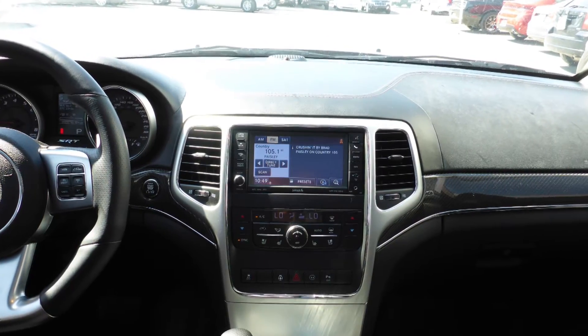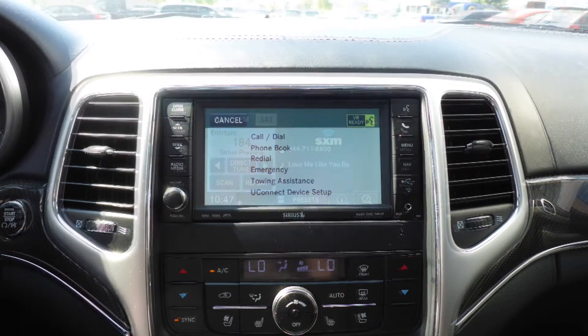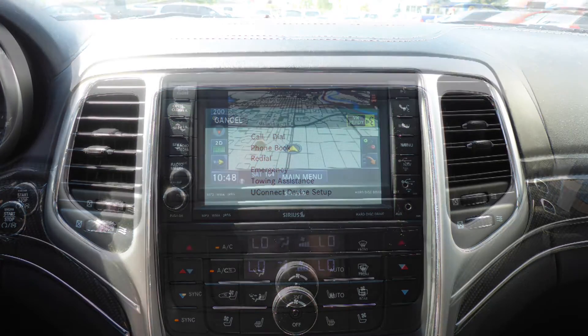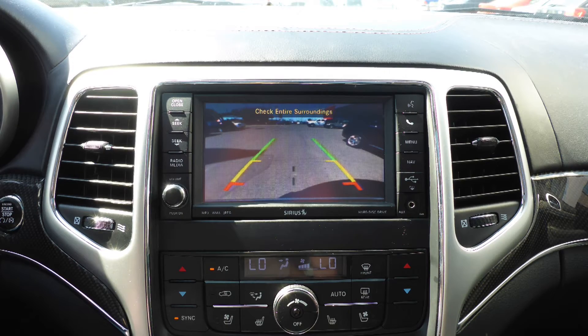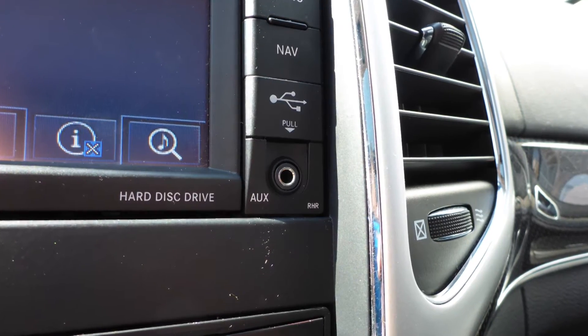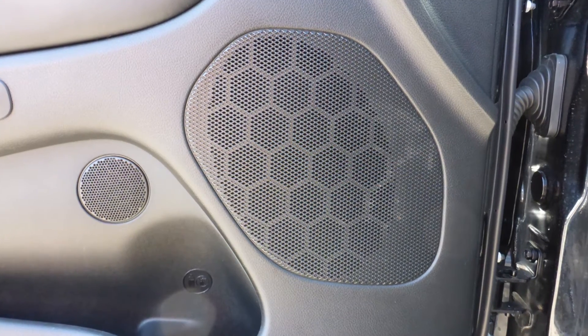It also features steering wheel mounted audio controls with cruise control, a touch screen media centre with AM and FM radio, Sirius satellite radio, Uconnect voice command with Bluetooth, GPS navigation, a rear backup camera with park assist, an MP3 input jack, a USB port, a 115V power outlet, and 16 high performance speakers.